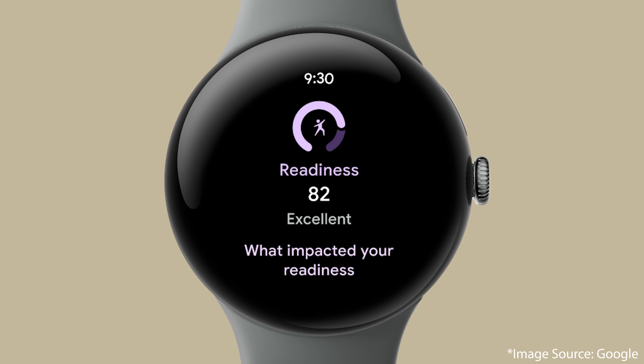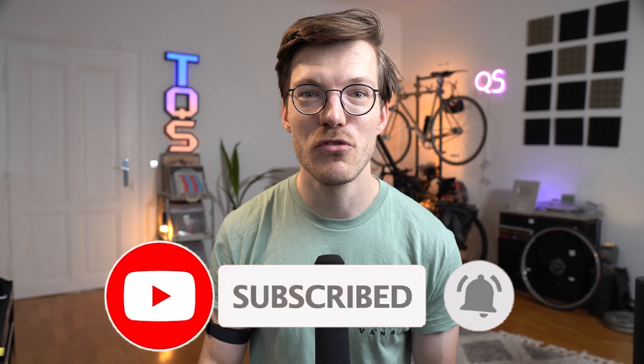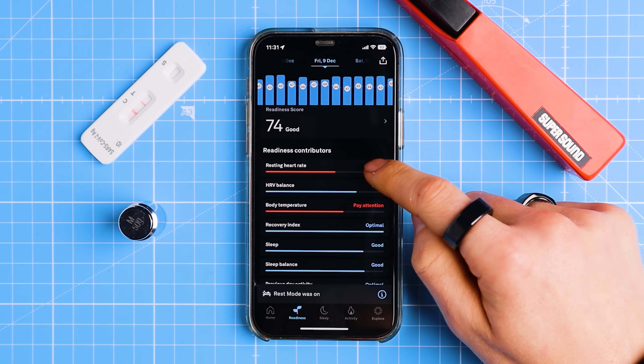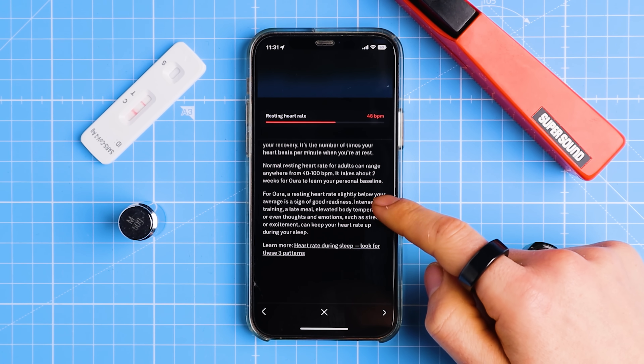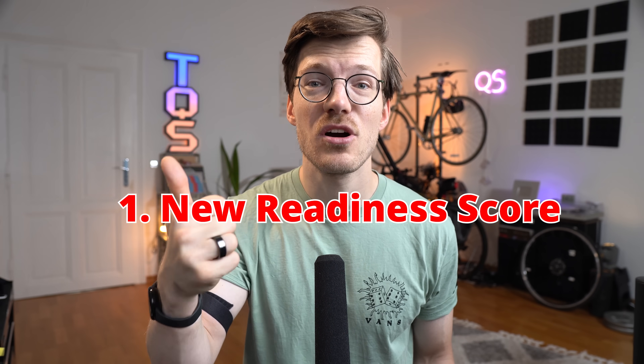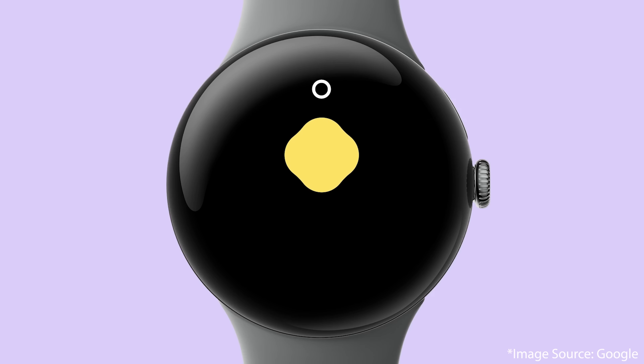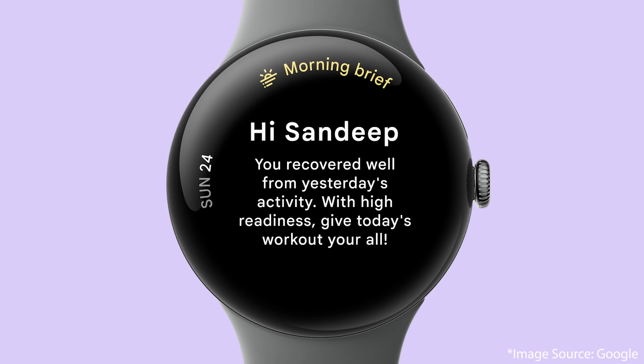The main change in sleep tracking is in the way the Pixel Watch 3 presents your sleep and recovery in the app in a more actionable way. The Pixel Watch will move more in the direction of the Oura Ring and the Whoop Strap, which are known for presenting sleep, recovery, and training load in a way that's easy to understand and actionable. The Pixel Watch 3 will keep a similar sleep score to what you're used to from Fitbit, but will also add three new scores: an updated readiness score, a cardio load score, and a target load score.